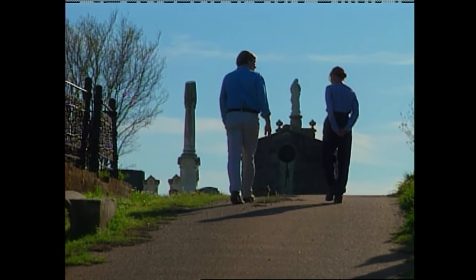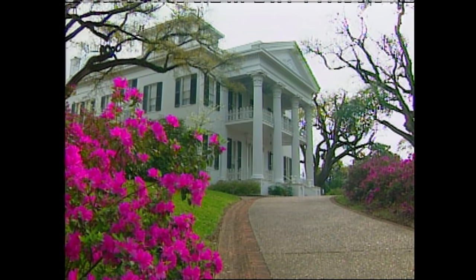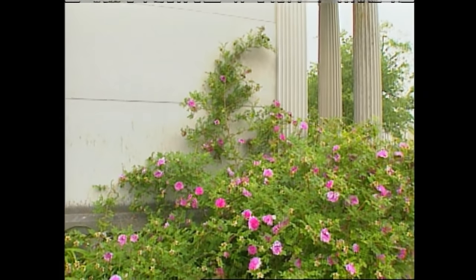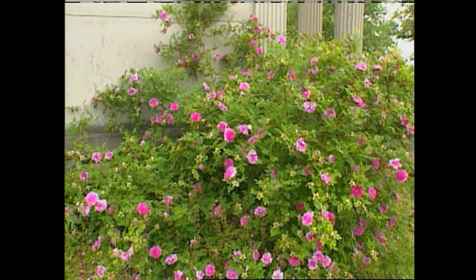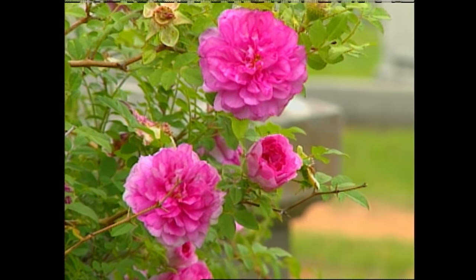In no other state of the union, he wrote, have they ever attained such beauty and perfection. Well, I'd like to see Natchez be worthy of that term again. I'd like to have visitors come and call it the Persia of roses, so we're going to keep working at the cemetery and try to maintain these beautiful roses.